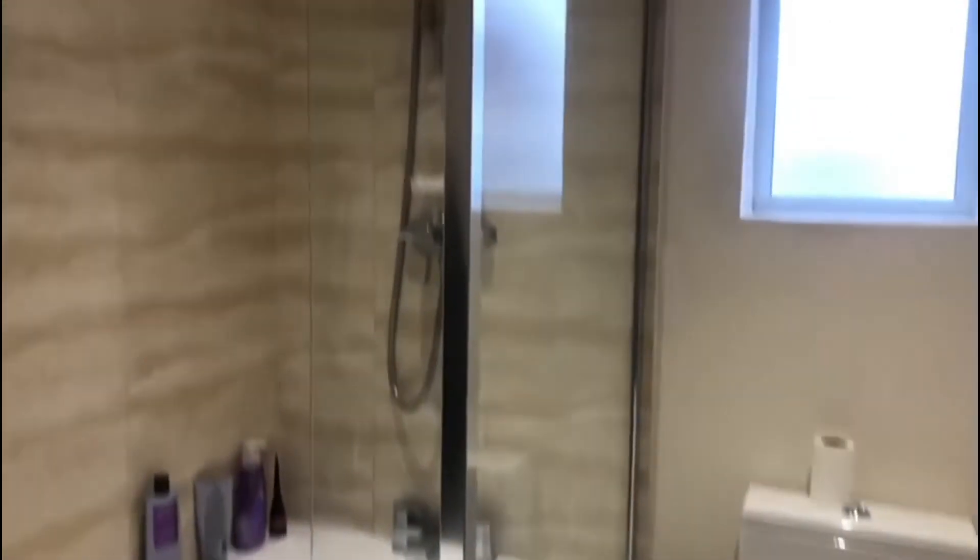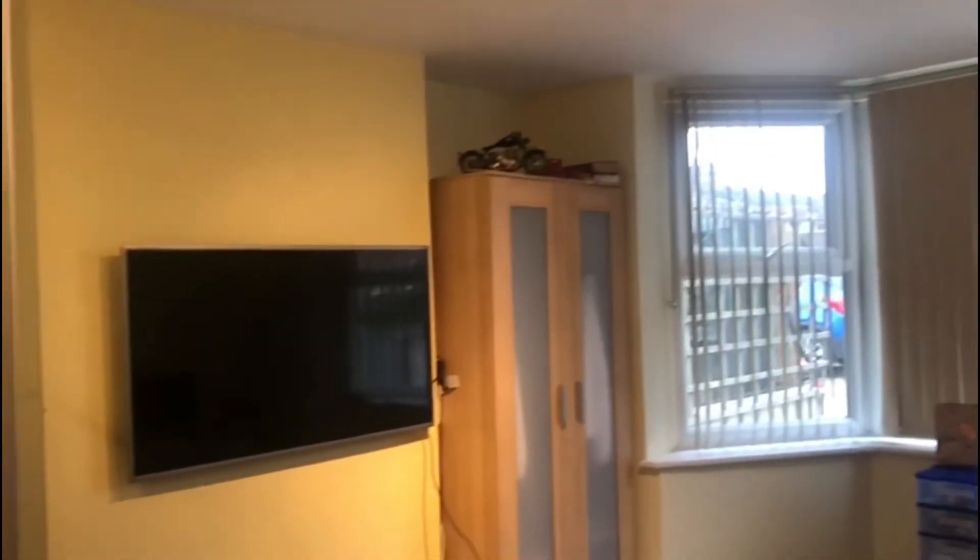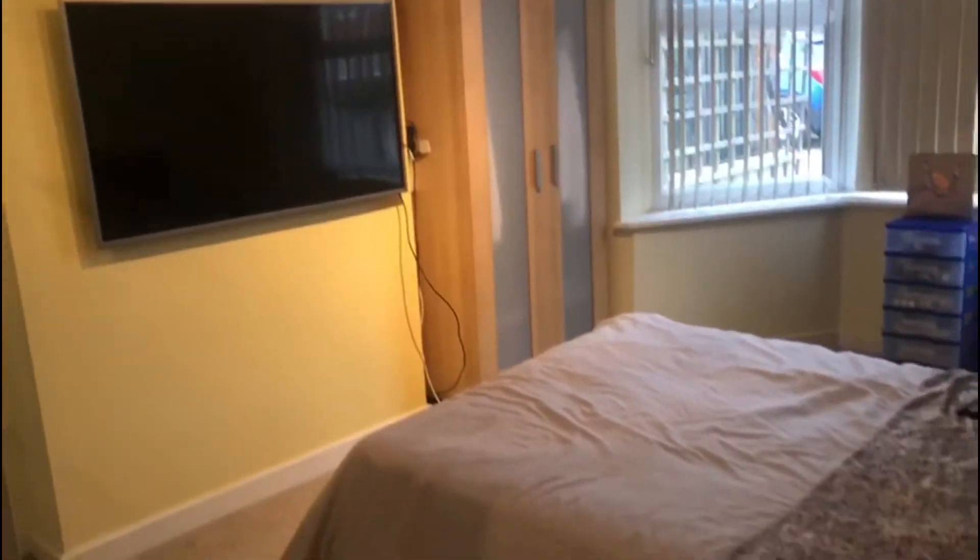We then have this double bedroom with the lovely bay window at the front of the property — again a really spacious room, adding in plenty of light.